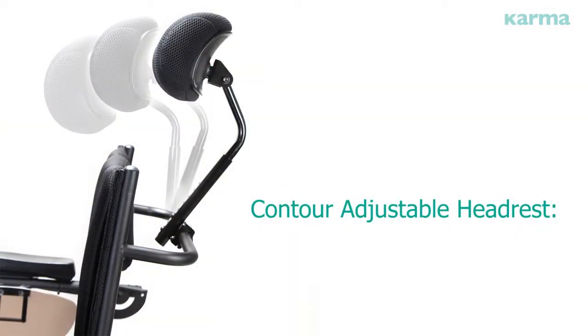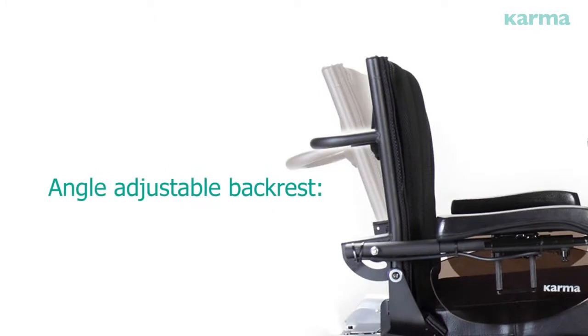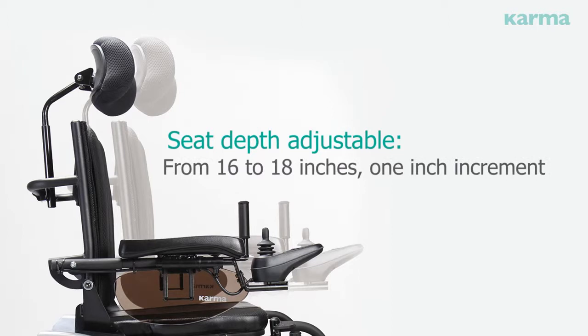Contour adjustable headrest with height, depth, and angle all adjustable. The angle-adjustable backrest ranges from minus 1 to 11 degrees in 3-degree increments. Seat depth is adjustable from 16 to 18 inches in 1-inch increments.